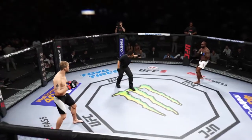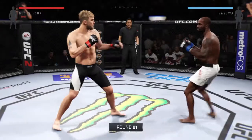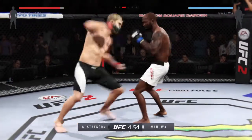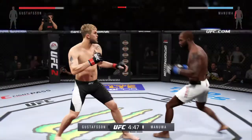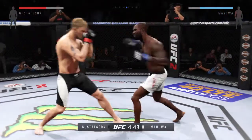Alexander Gustafson, are you ready? Are you ready, Jimmy Maniwa? Let's go! Here we go! Five-round fight. White trunks for Maniwa, black trunks for Gustafson. Alexander Gustafson has excellent elbow strike technique, and I think that could play a huge part of this fight.